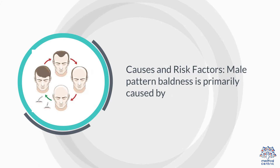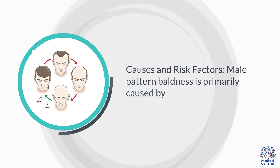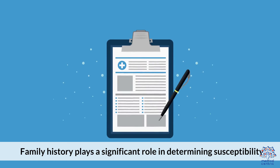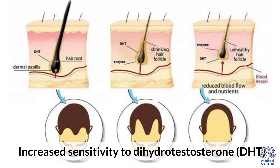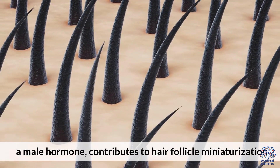3. Causes and Risk Factors. Male Pattern Baldness is primarily caused by genetics — family history plays a significant role in determining susceptibility — and hormones. Increased sensitivity to dihydrotestosterone, DHT, a male hormone, contributes to hair follicle miniaturization.